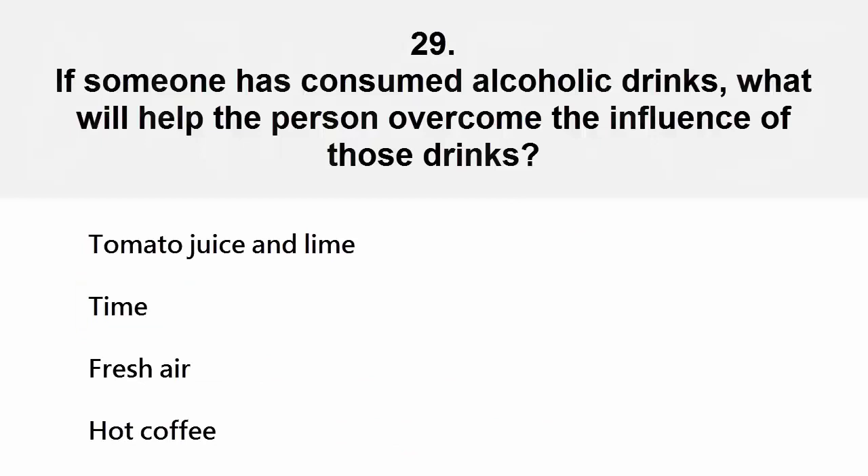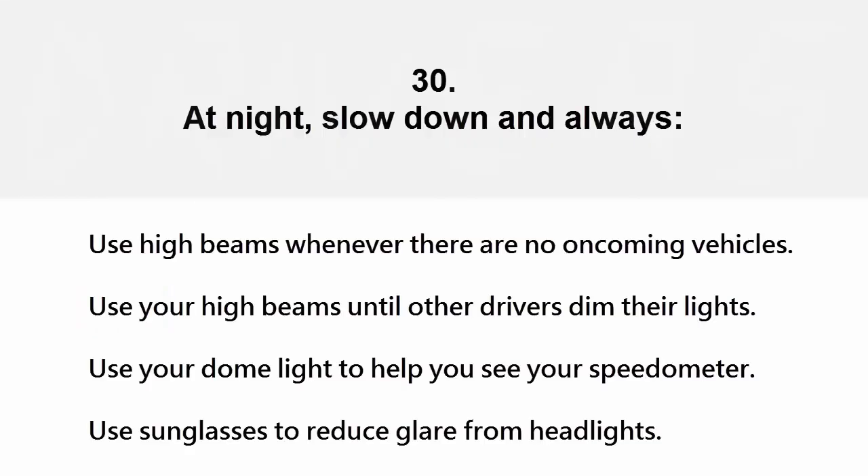If someone has consumed alcoholic drinks, what will help the person overcome the influence of those drinks? Tomato juice and lime, time, fresh air, or hot coffee. The correct answer is time.